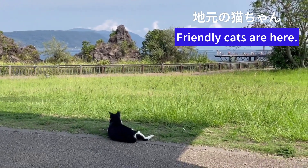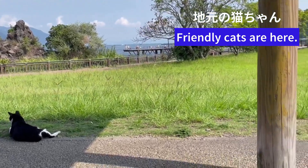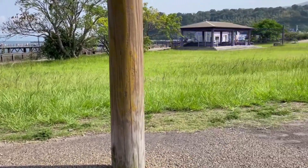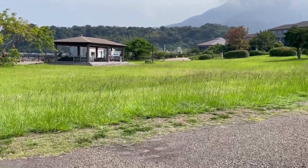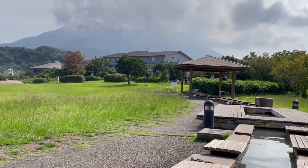Every day, the cats watch the ferries arriving at Sakurajima and give a warm welcome to visitors. Now we are ready for walking on the trail — I hope to get a better view of Sakurajima.